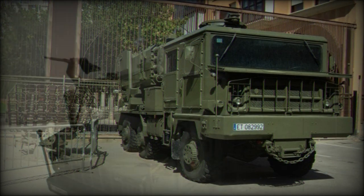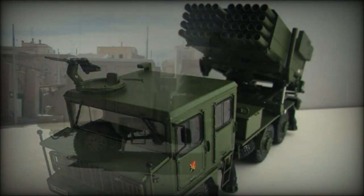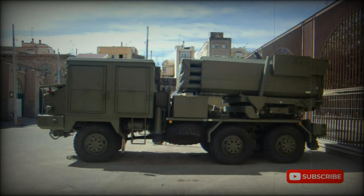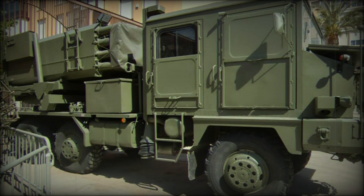Both types of rockets are fitted with HEFRAG or cluster warheads. Cluster rockets can be fitted with six anti-tank mines or a number of anti-personnel mines. A full salvo of six Teruel 3 launching vehicles can cover an area of two hectares.